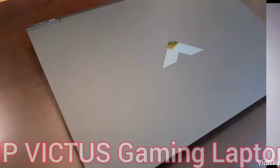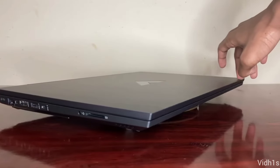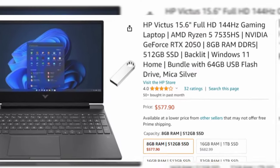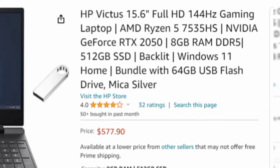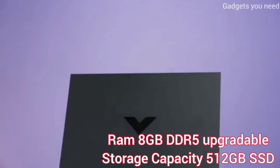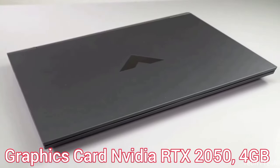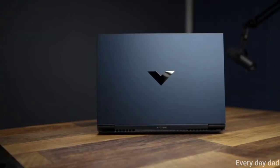Let's begin with the HP Victus gaming laptop. This is right now the top-selling gaming laptop at $578, which features specs such as AMD Ryzen 7535HS with 6 cores and 12 threads, 8GB RAM, and 512GB SSD with NVIDIA RTX 2050 4GB GPU. This can run games smoothly.